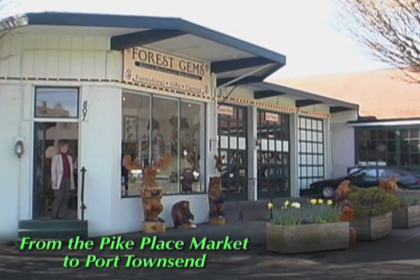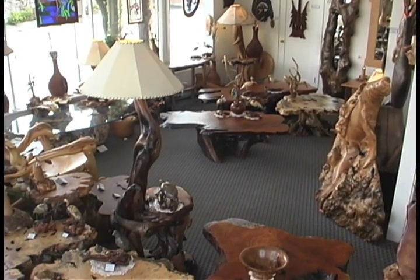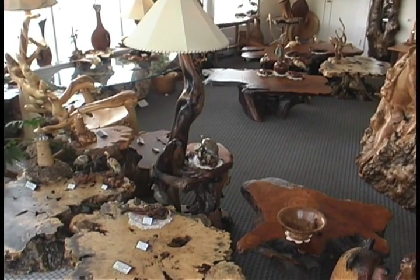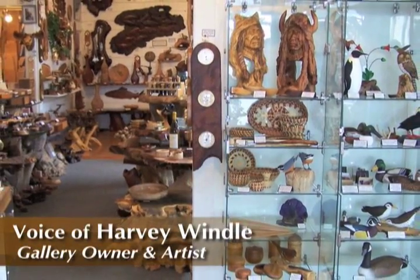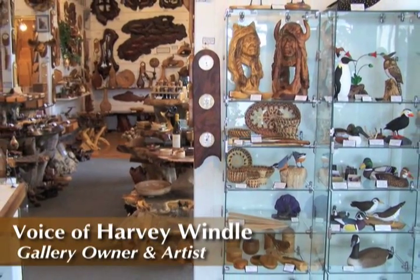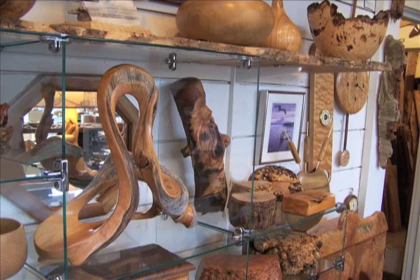In 1996 we started Forest Gems. My husband Harvey has been woodworking as a living now for over 30 years, where he started at the Pike Place Market. We work with only Northwest artists and we specialize in West Coast woods. Styles will vary with each individual artist, and it's always fun to me to see somebody that does something very realistic. The next person may do something more abstract.